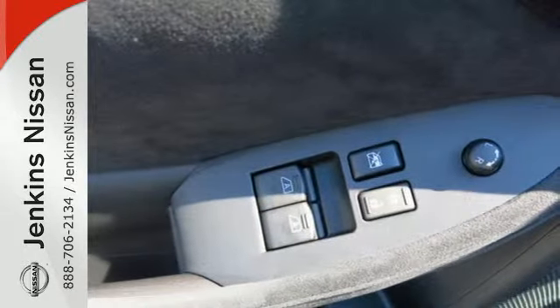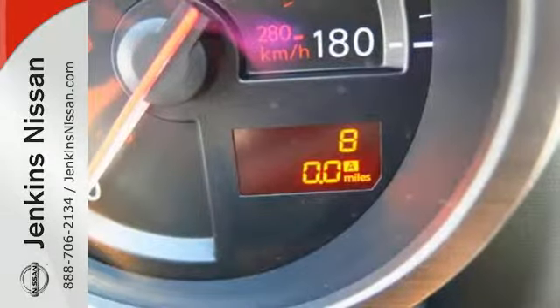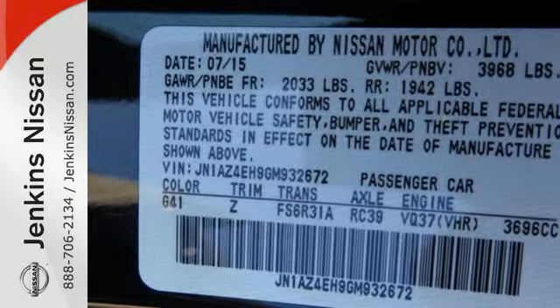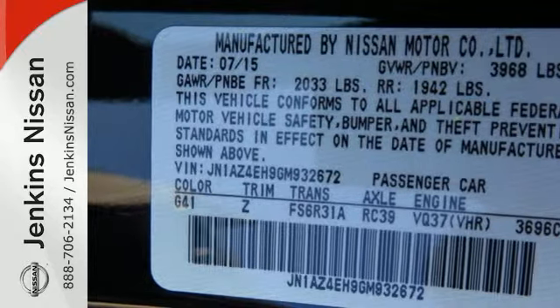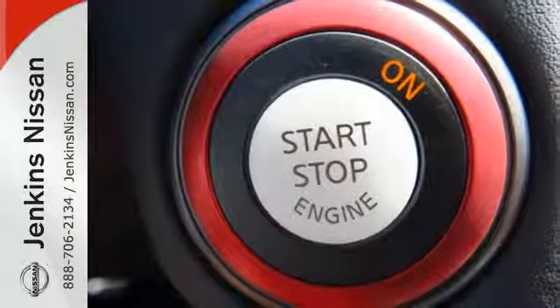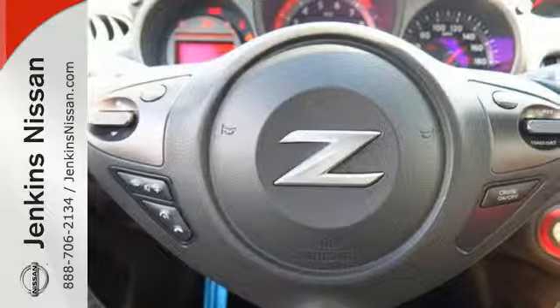The 332 horsepower 3.7 liter V6 is just the beginning — the zero front lift aerodynamics, the supportive and comfortable driving seat, and dual exhaust and LED taillights accentuate this 370Z's bold driving character.